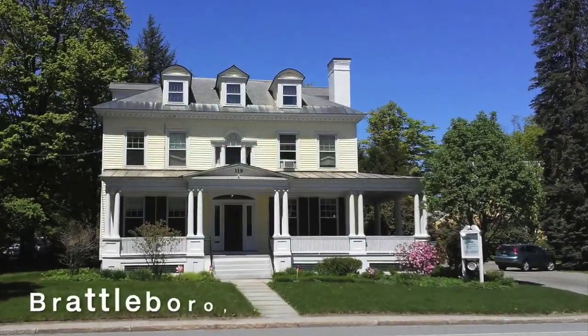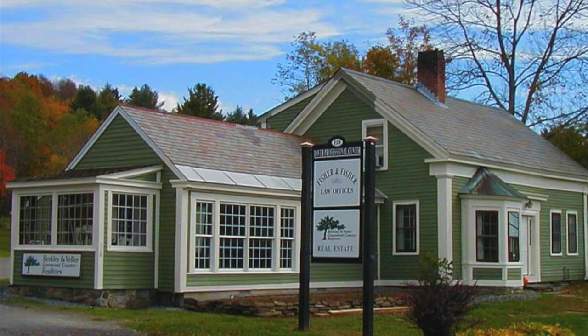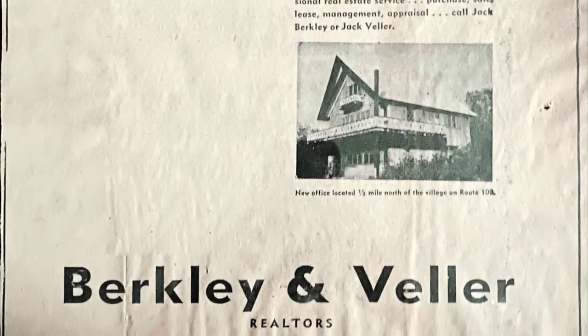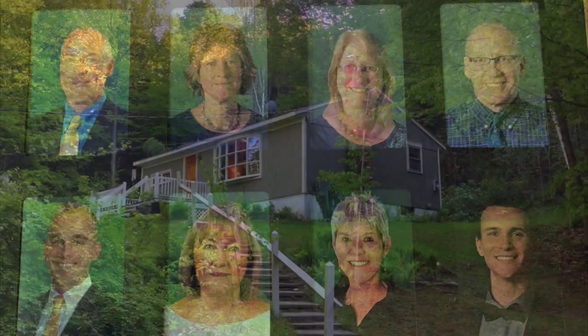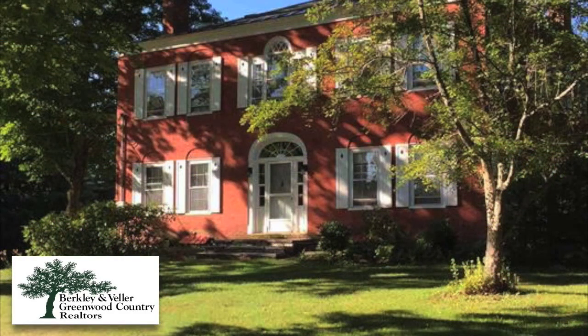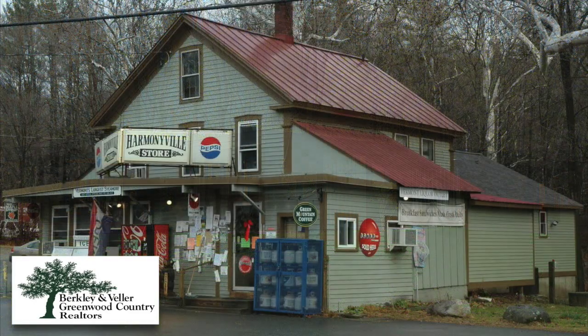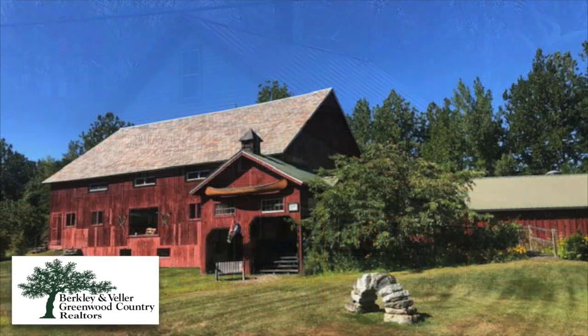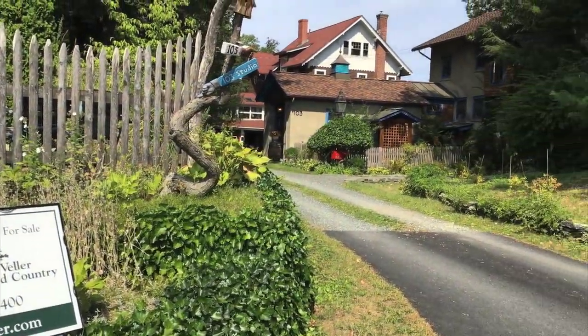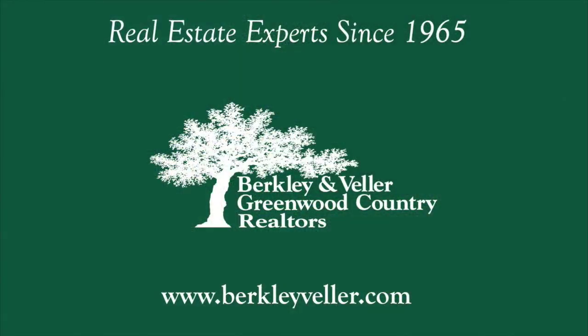Berkeley and Beller Greenwood Country is the largest and oldest independent real estate agency in Windham County. Family owned since 1965, we've helped thousands of buyers and sellers turn their real estate dreams into reality. Between our two offices we have 28 agents. Let us help you with your real estate projects and needs — call or email, visit our website, or have us work up a market value for your property.